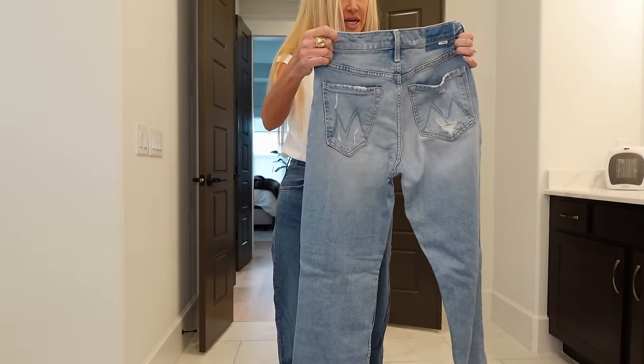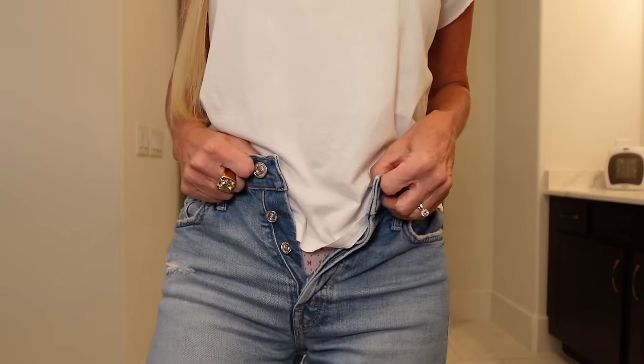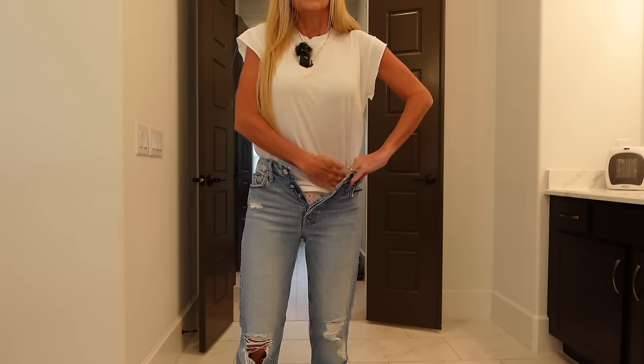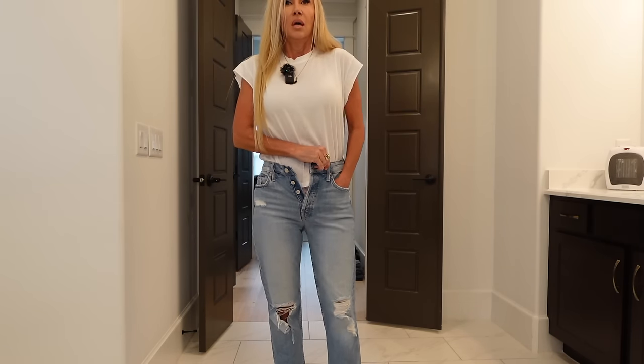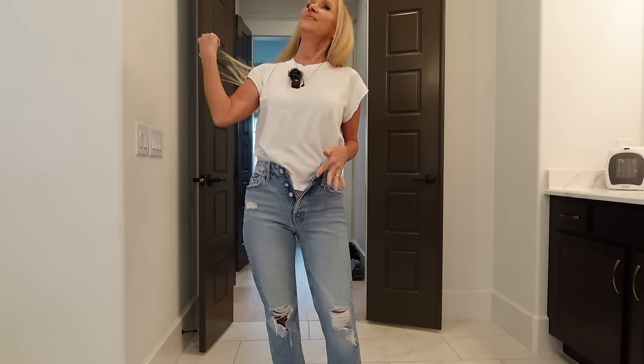These are Mother jeans, size 27, and they are the Tomcat — probably one of my top five favorite jeans ever. These are a pair I will wear day after day. They've been up there in that pile and I forgot about them. I think the Tomcat denim runs small. I don't think this particular style or wash is still available — it was the 'Confession' and I think they finally quit making it.